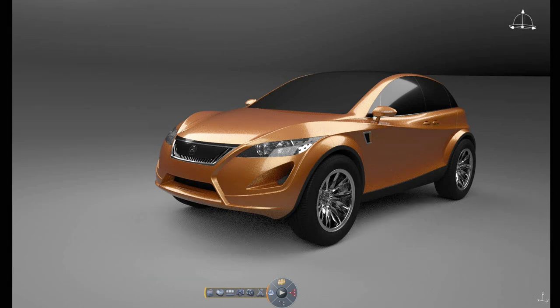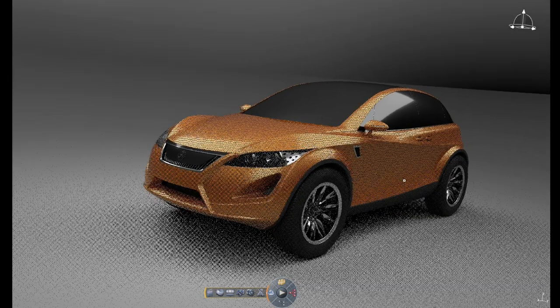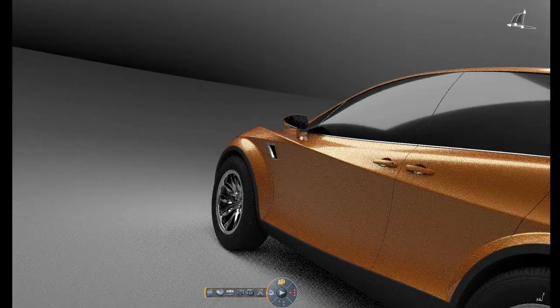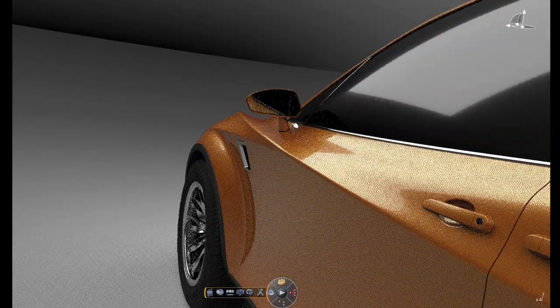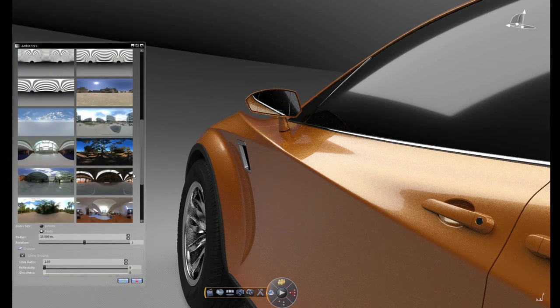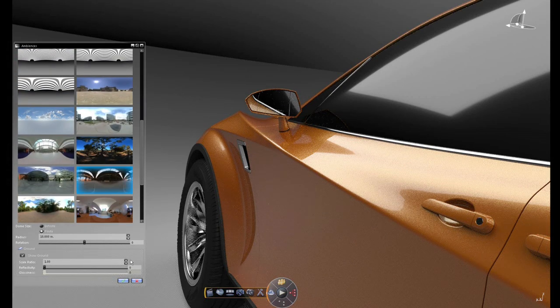Traditionally this kind of rendering would have taken hours or even days for a complex product like this. In order to see it in such high fidelity you would have either had to do a very long rendering or actually create a physical prototype. Today, because we have the Maximus technology and the live rendering technology on top of that, you can see that we can get a very high fidelity image within seconds.